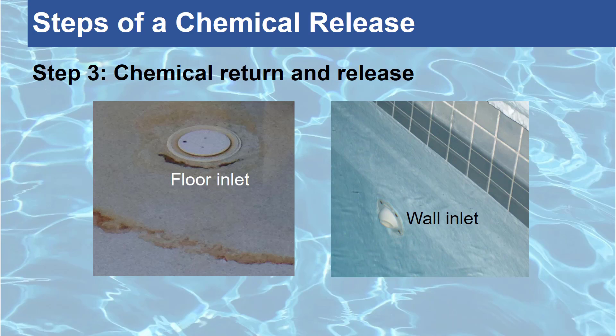Any patrons within the pool basin or enclosure will immediately begin to exhibit chemical exposure symptoms.